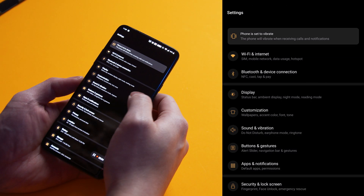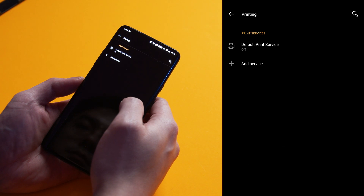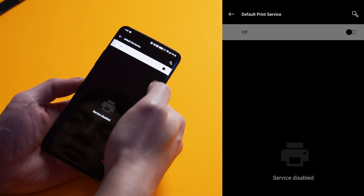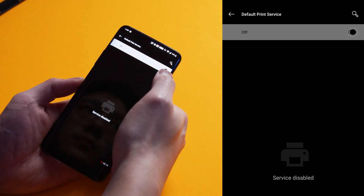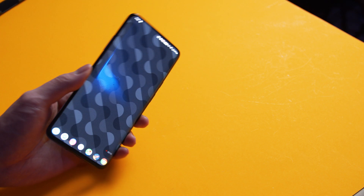After turning the setting off, the phone battery life went back to how it was before the update. You can find this menu by going to Settings, then selecting Bluetooth and Device Connection, then at the bottom select Printing. Inside this menu, double tap Default Print Service and flip the switch over to off — and that's pretty much it. After this, you should see much better battery life.